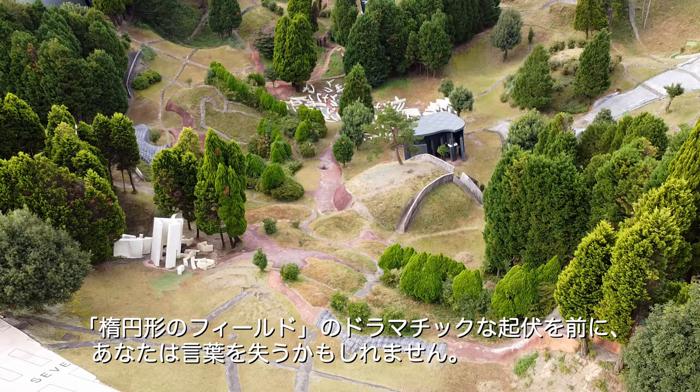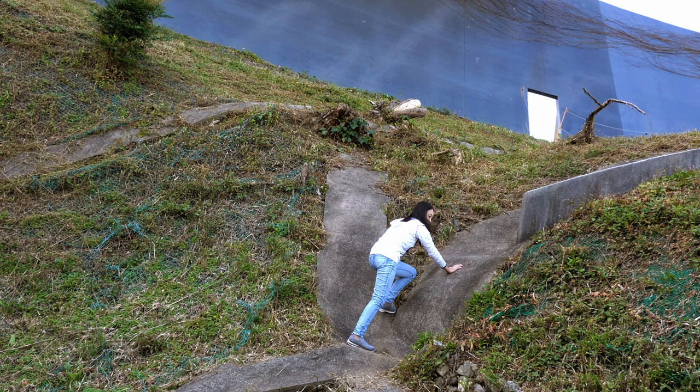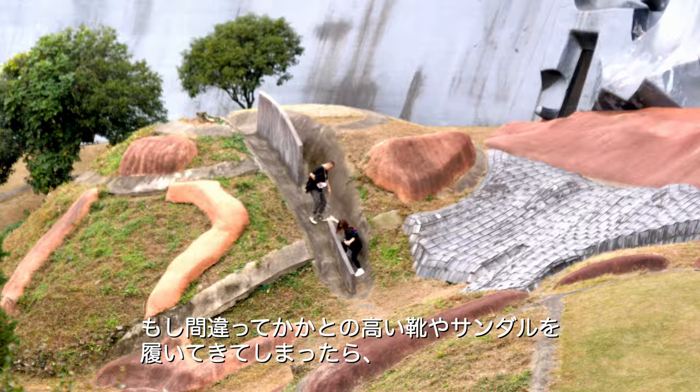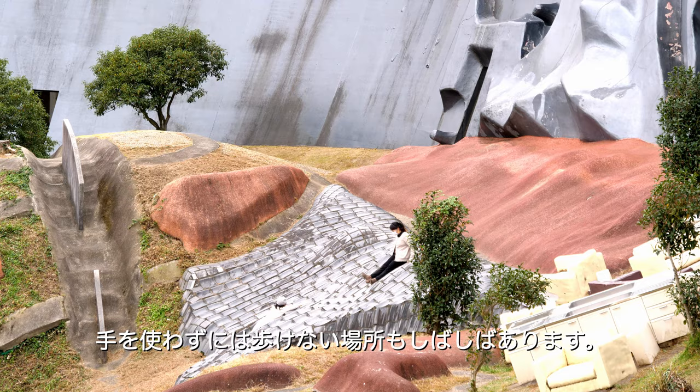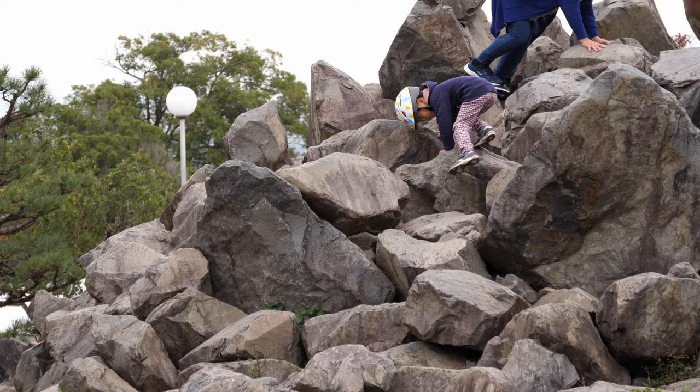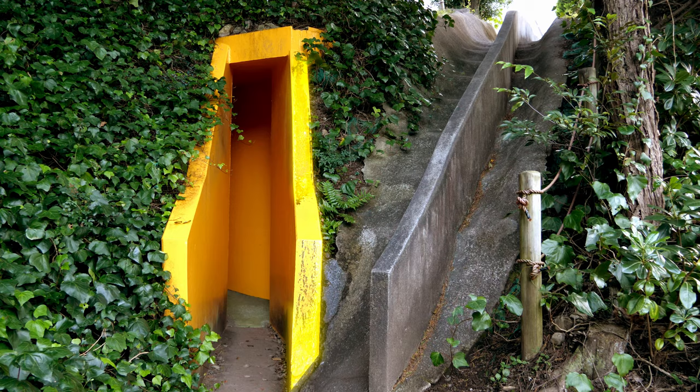Facing the dramatic undulation of the elliptical field, you might be at a loss for words. If you mistakenly wore high-heeled shoes or flip-flops, it might be difficult to walk through some parts of the field without using your hands. If you don't know where to go, try following the children — they can guide you with the best directions on how to move here.